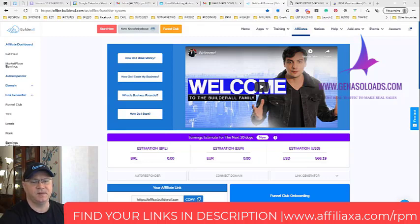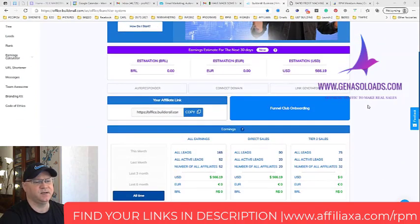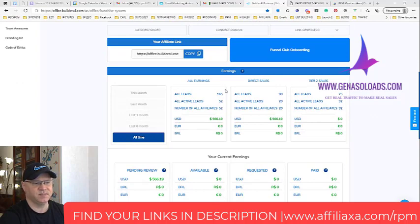The Rapid Profit Machine is a great system that allows me to make real money. It's probably one of the best systems if you want to build a passive income stream. I'll show you my results with the RPM funnel over three weeks — I've already made $566, and I have 20 direct leads for Builderall plus 32 tier 2 sales leads.